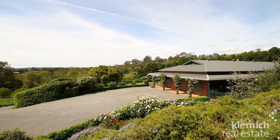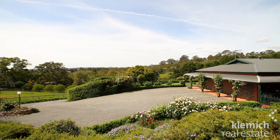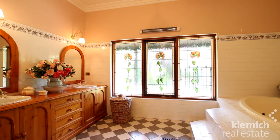The large, solid brick, architecturally designed residence has an elevated north-facing aspect and incomparable views. Perfect for a large family, there are five bedrooms, four bathrooms and a study.